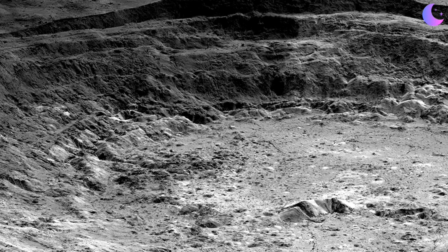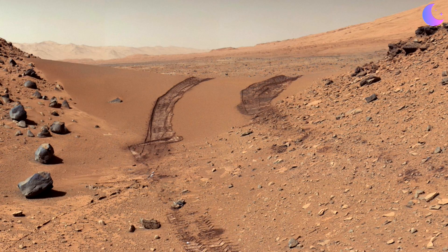Lunar regolith in particular is quite harsh. It's not eroded in the same way that you'd expect Earth erosion to occur with wind and water flow — it is sharp and jagged. Mars regolith is a little bit less so, because there is erosion from wind and possibly from water. So when you're doing experimental studies here on Earth, you have to keep in mind that the fundamental material is very different from what you'd deal with on the lunar surface, the Martian surface, or any other planetary body.